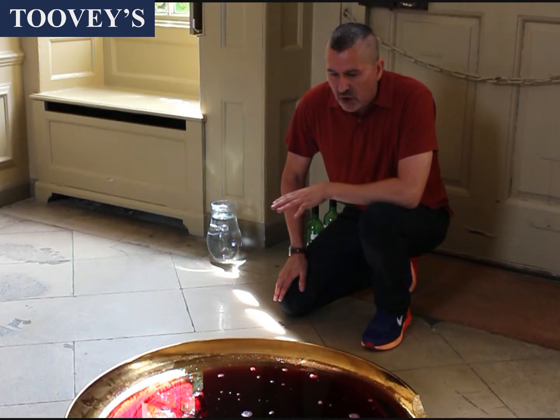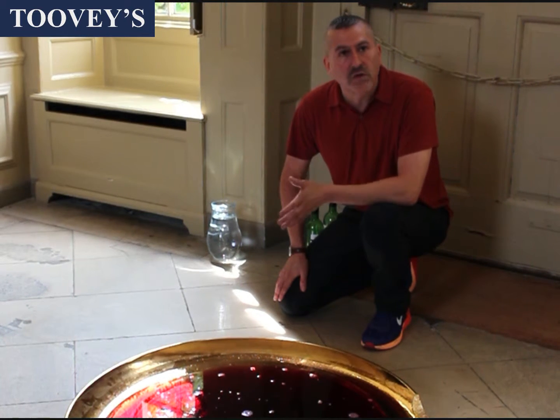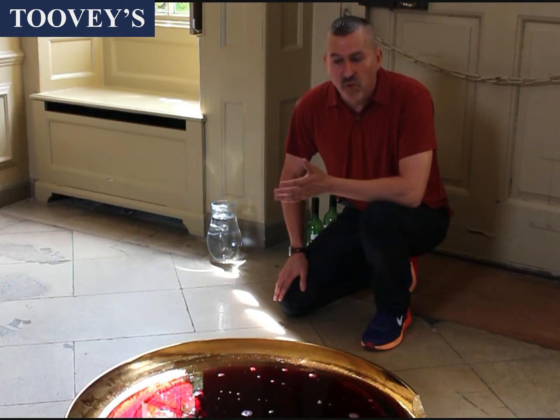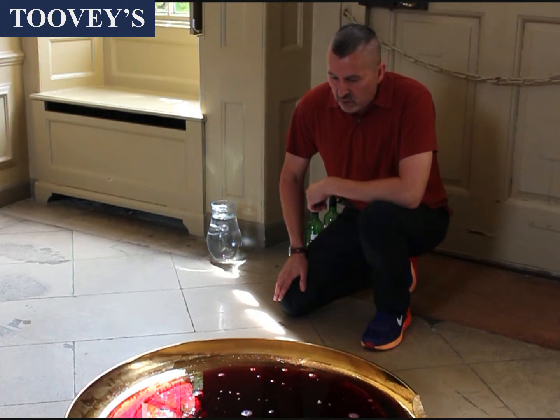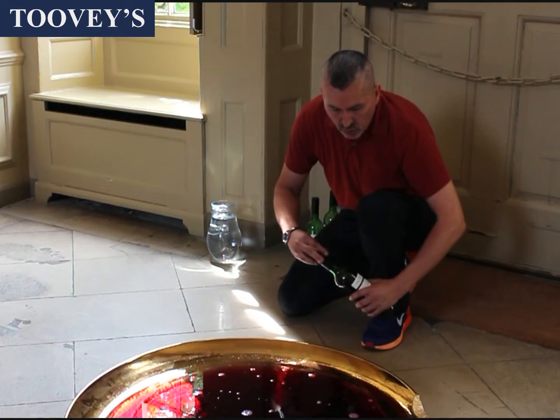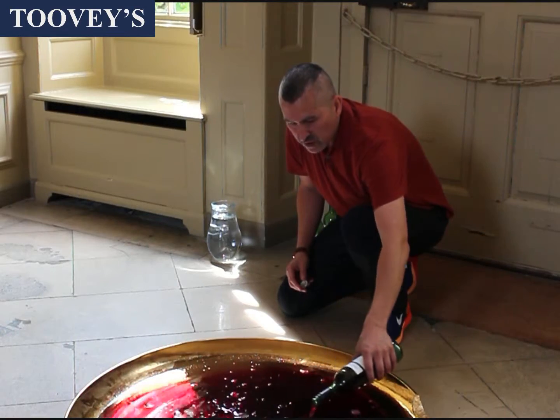For the Greeks, they would always offer the gods something very precious — wine, olive oil, perfume. And so for Dionysus, the god of wine, we're offering him red wine. The Greeks always mixed red wine with water.